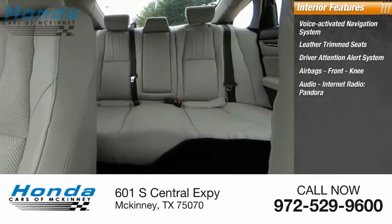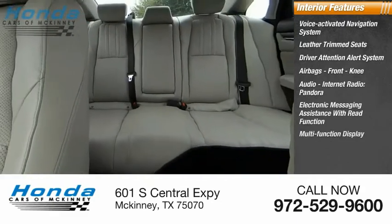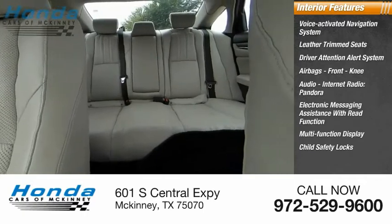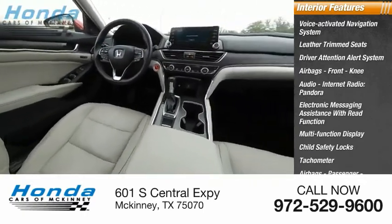Audio features include internet radio, Pandora, and electronic messaging assistance with read function. Additional features include a multifunction display, child safety locks, tachometer, passenger airbags, and occupant sensing deactivation.